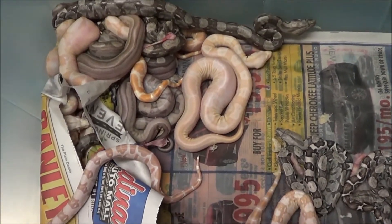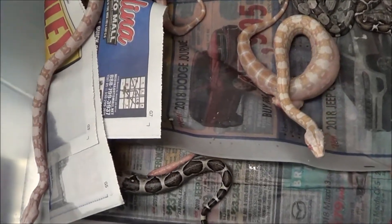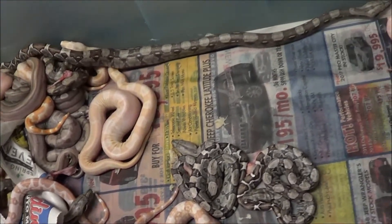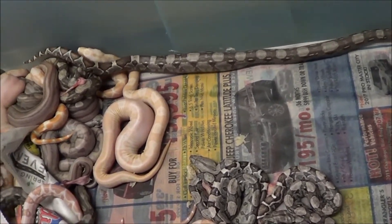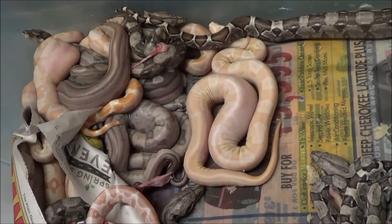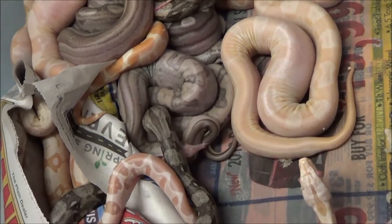I usually only see this in retic litter clutches, but we're getting these with the pure BCI projects as well. Once again, the parents were an orange tail hypo and a motley, all triple het for VPI t-plus, sharp strain albino, and anerythristic. We've got another litter to show you in a minute.